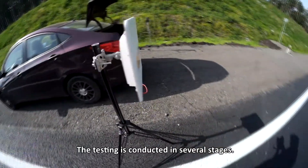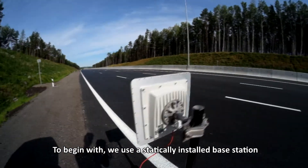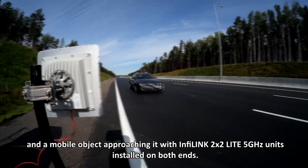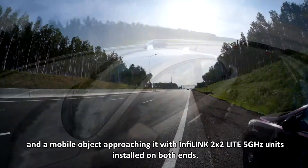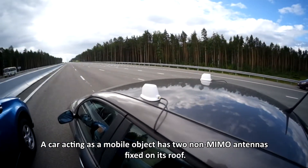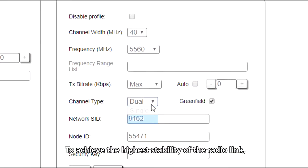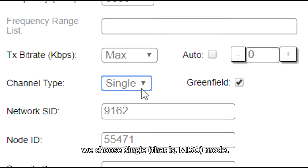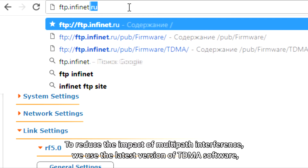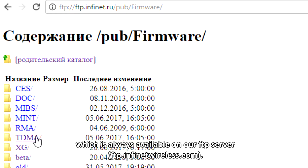The testing is conducted in several stages. To begin with, we use a statically installed base station and a mobile object approaching it, with InfiLink 2x2 Light 5 GHz units installed on both ends. A car acting as a mobile object has two non-MIMO antennas fixed on its roof. To achieve the highest stability of the radio link, we choose SISO mode. To reduce the impact of multipath interference, we use the latest version of TDMA software, which is always available on our FTP server.